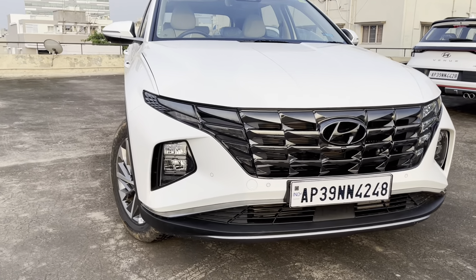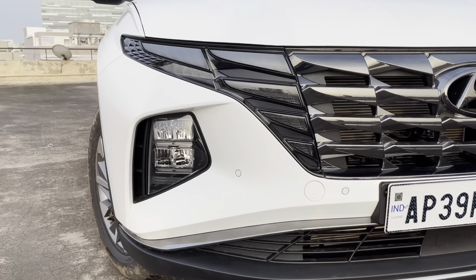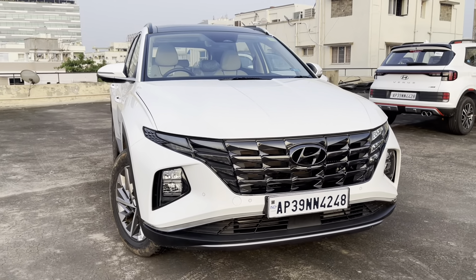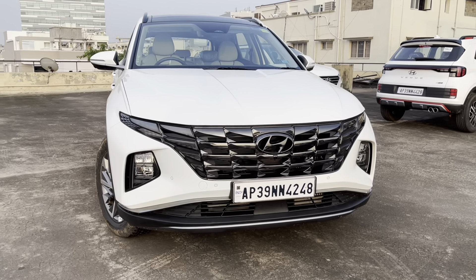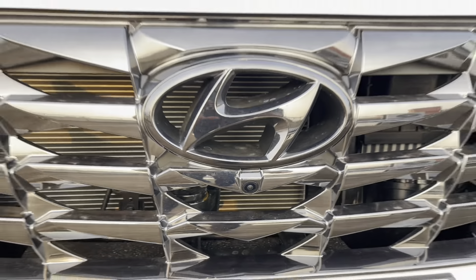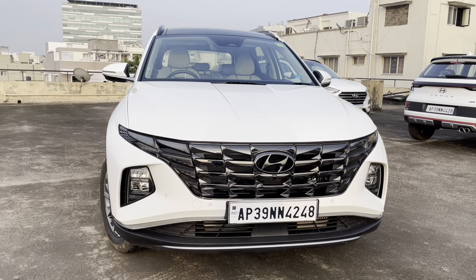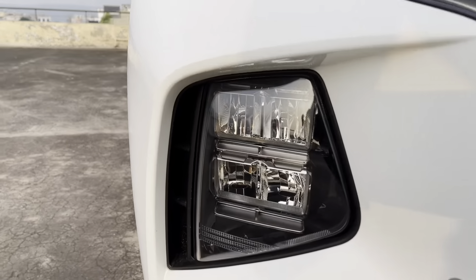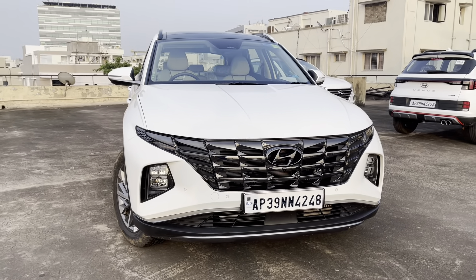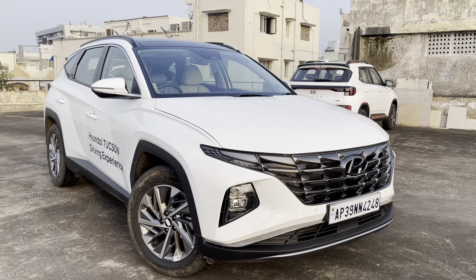The front fascia looks very aggressive with this massive grille that has dark chrome finish and parametric pattern. The DRLs also get the chrome treatment that makes them neatly merge with the grille. The bumper gets a silver skid plate with a radar placement which helps the ADAS functionality. There is a front parking camera under this bold Hyundai logo. The headlights are placed on the bumper, with dual barrel LED setup for both high beam and low beam and they are quite powerful. With this low placement of the headlights, the Tucson doesn't get any fog lamps. There are four parking sensors on the front bumper.